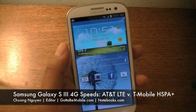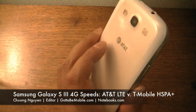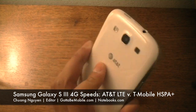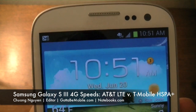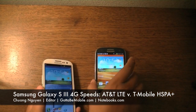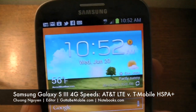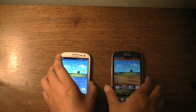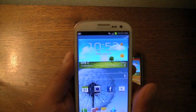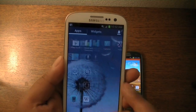Hi everyone, I'm Cheung Nguyen for GottaBeMobile and Notebooks.com. In this video, we're going to take a look at the AT&T version of the Samsung Galaxy S3 and compare the 4G LTE network speed between the AT&T Galaxy S3 and the T-Mobile edition of the Galaxy S3 with its 4G HSPA Plus speeds, to see whether HSPA Plus on T-Mobile lives up to the 4G LTE speeds on AT&T. Let's go ahead and run some speed tests.